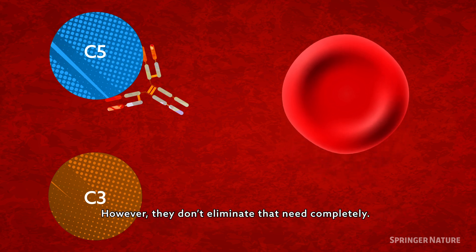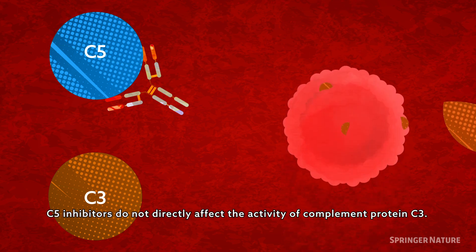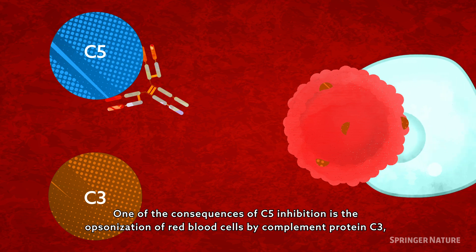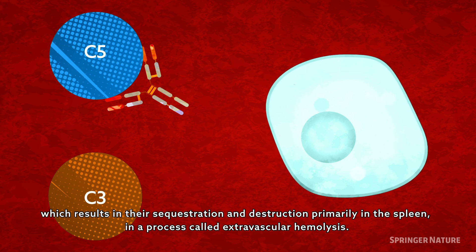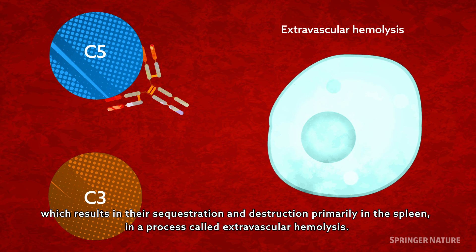However, they don't eliminate that need completely. C5 inhibitors do not directly affect the activity of complement protein C3. One of the consequences of C5 inhibition is the opsonization of red blood cells by complement protein C3, which results in their sequestration and destruction primarily in the spleen, in a process called extravascular hemolysis.